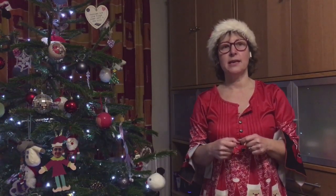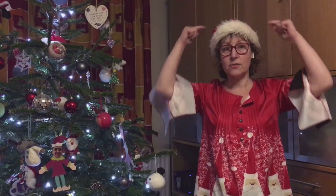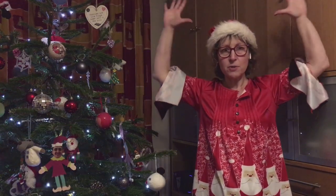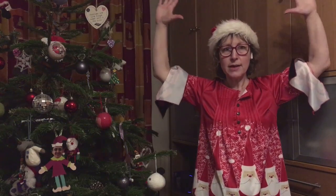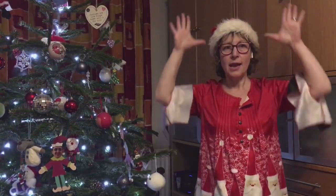The next one is reindeer — this one's a lovely easy one. Reindeers have antlers on the top of their head, so you're going to make your hands into antlers. Stick your thumbs on the side of your head and then just move them away. Reindeer. So we have Father Christmas, elf, and reindeer.